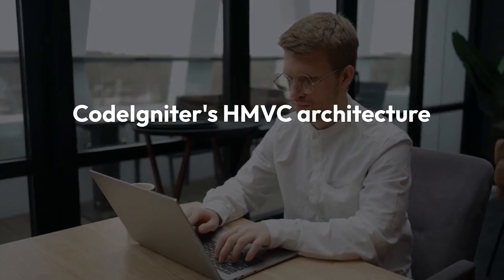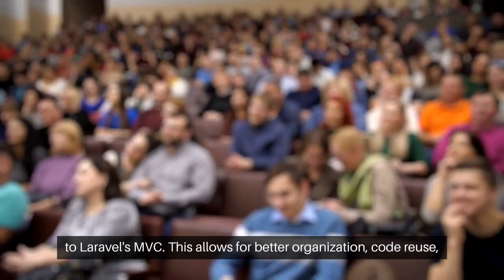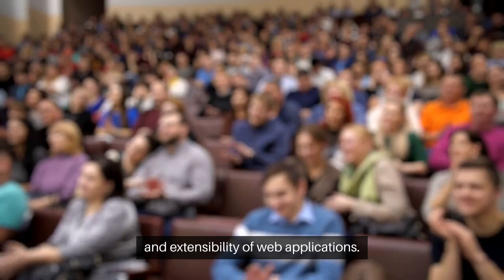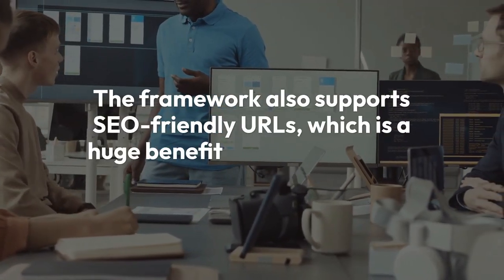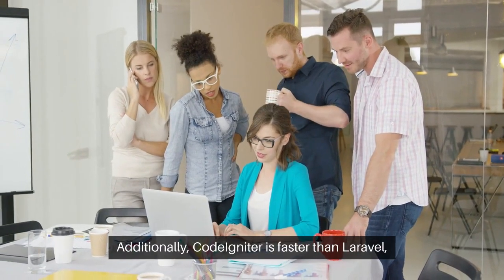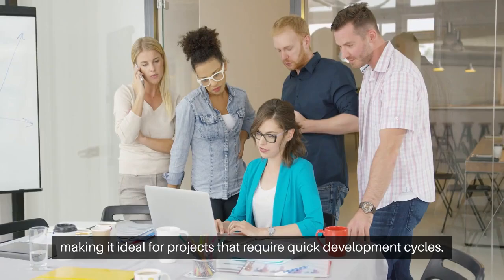CodeIgniter's HMVC architecture offers more flexibility compared to Laravel's MVC. This allows for better organization, code reuse, and extensibility of web applications. The framework also supports SEO-friendly URLs, which is a huge benefit for search engine optimization. Additionally, CodeIgniter is faster than Laravel, making it ideal for projects that require quick development cycles.